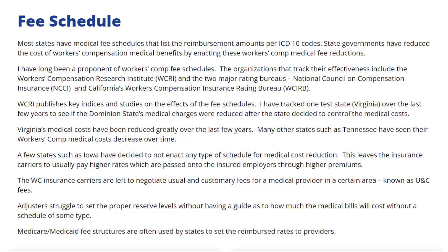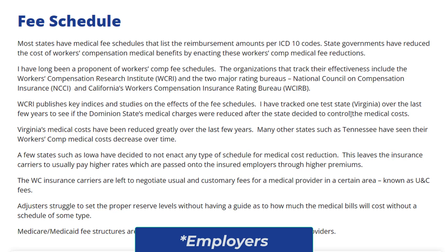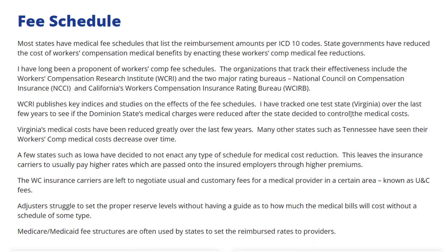Many other states, such as Tennessee, have seen their workers' comp medical costs decrease over time. A few states, such as Iowa, have decided not to enact any type of schedule for medical cost reduction. This leaves the insurance carriers to usually pay higher rates, which are passed on to the insured employees through higher premiums.